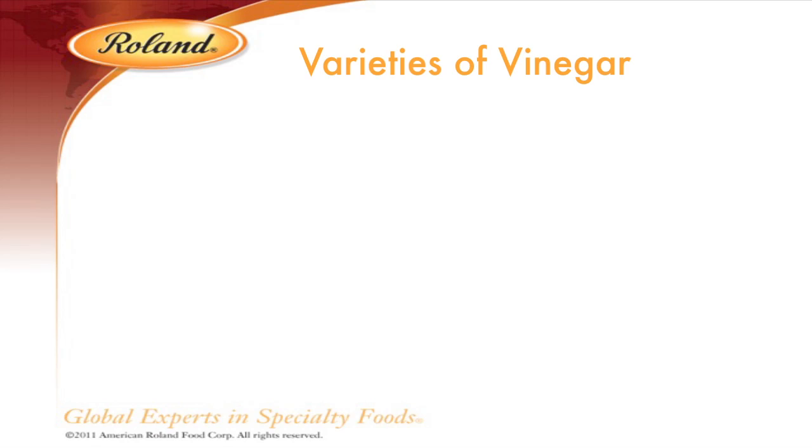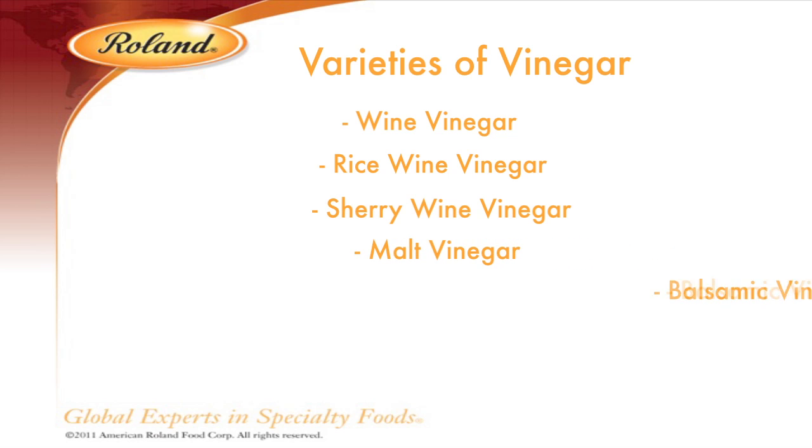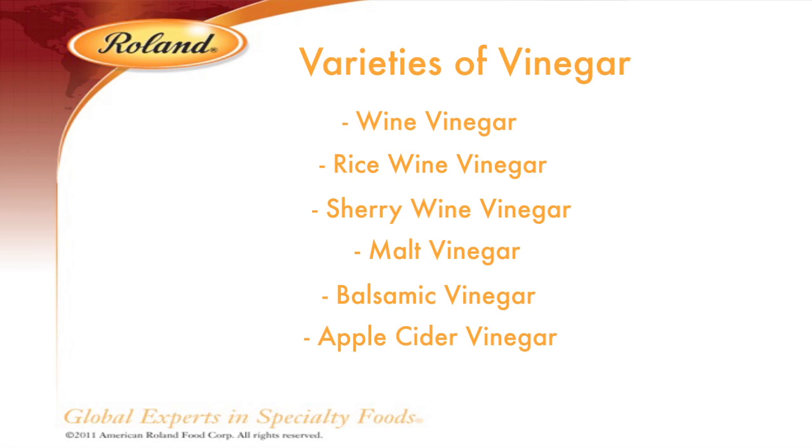There are many common types of vinegar, including wine, rice wine, and cherry vinegar, malt, balsamic, and apple cider vinegar. Specialty vinegars have also been developed from these basics and have influenced cuisine across the globe.